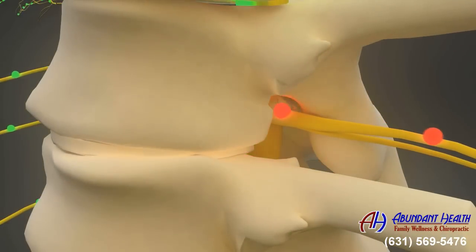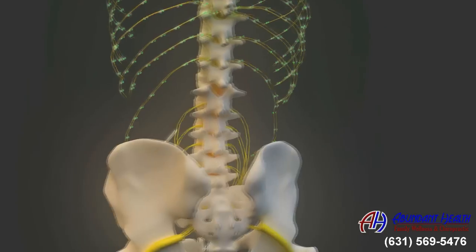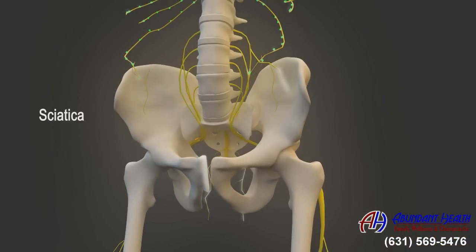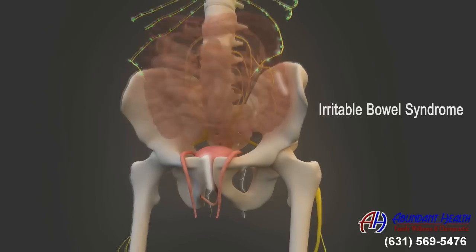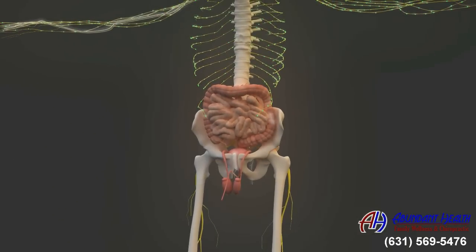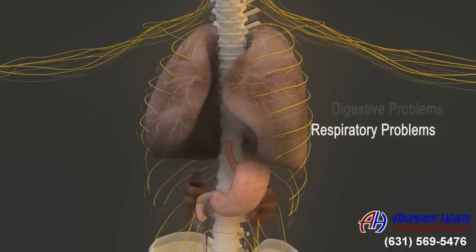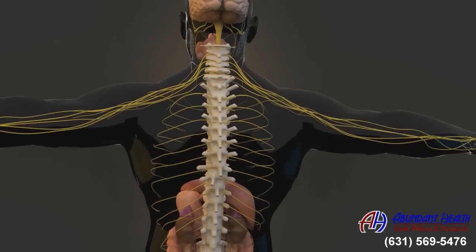These spurs then further compress and damage your nerves. So when a subluxation occurs in your lower back, it can cause back pain, sciatica, bladder weakness, irritable bowel syndrome, and erectile dysfunction. A subluxation in your upper back can cause respiratory problems, digestive problems, and decreased energy levels.